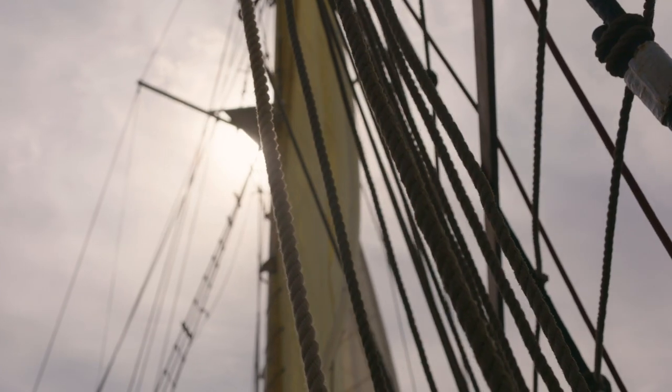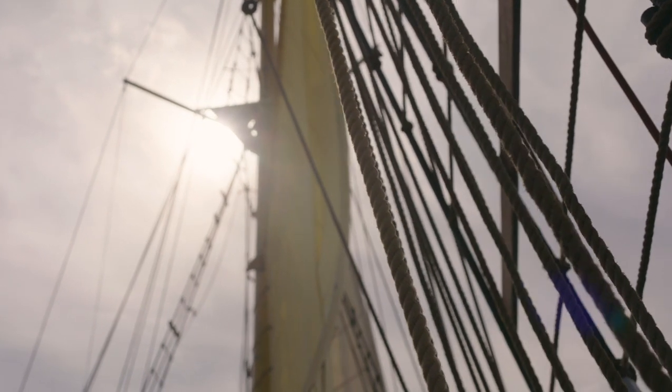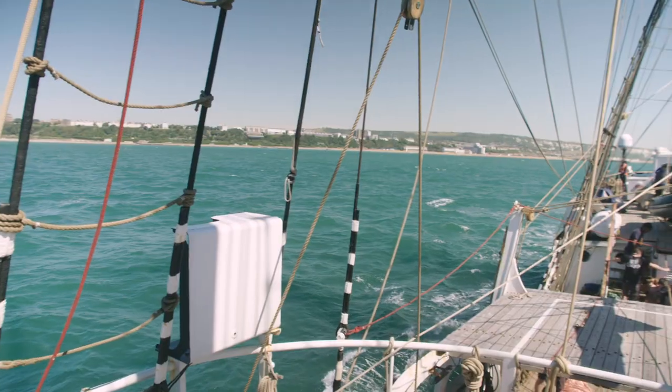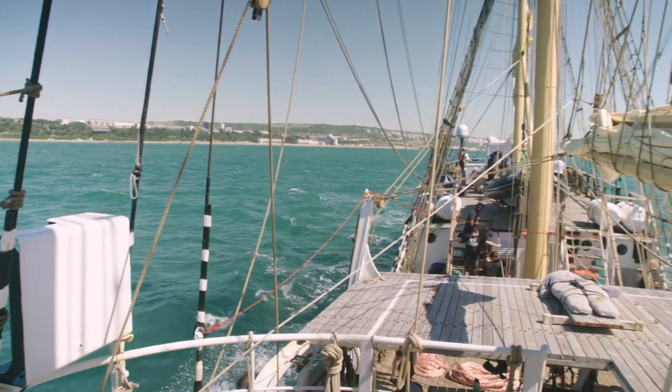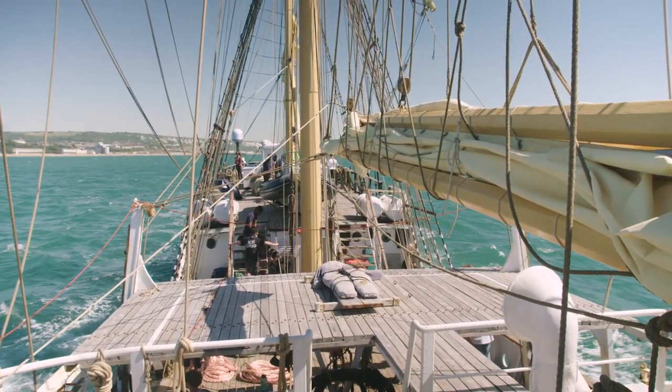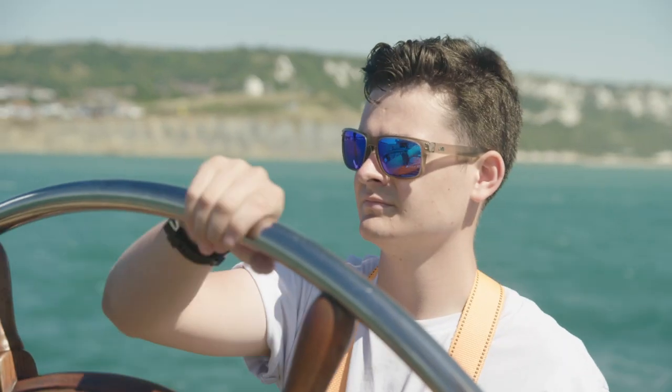The Darwin 200 ship is in Folkestone, about to start our circumnavigation. Many of the Darwin 200 young scientists are passionate about marine wildlife and are collecting data on key species.